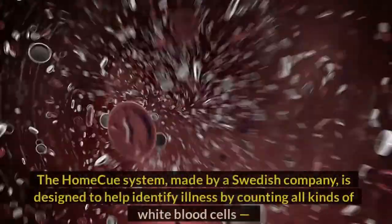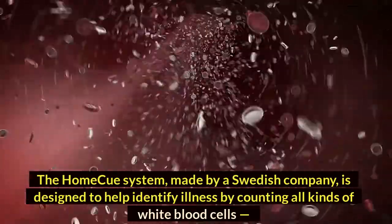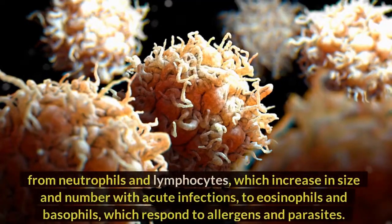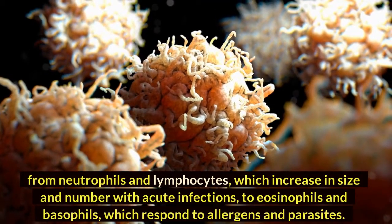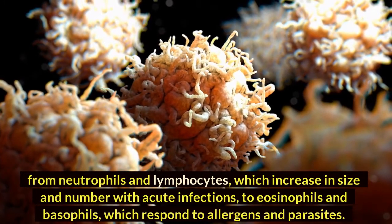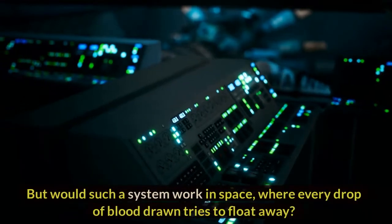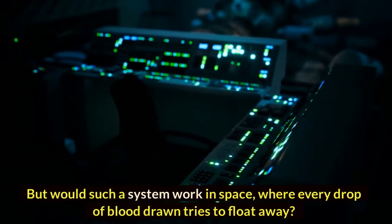The HomeQ system, made by a Swedish company, is designed to help identify illness by counting all kinds of white blood cells — from neutrophils and lymphocytes, which increase in size and number with acute infections, to eosinophils and basophils, which respond to allergens and parasites. But would such a system work in space, where every drop of blood drawn tries to float away?